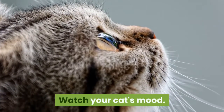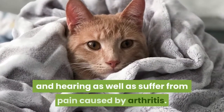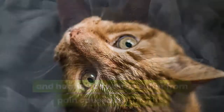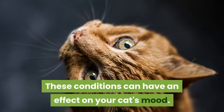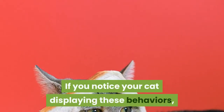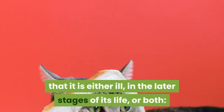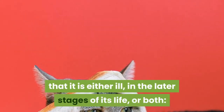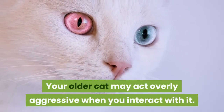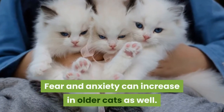Method 3: Looking at your cat's behavior. Watch your cat's mood. Older cats are more likely to have decreased vision and hearing, as well as suffer from pain caused by arthritis. These conditions can affect your cat's mood. Your older cat may act overly aggressive when you interact with it, and fear and anxiety can increase in older cats as well.